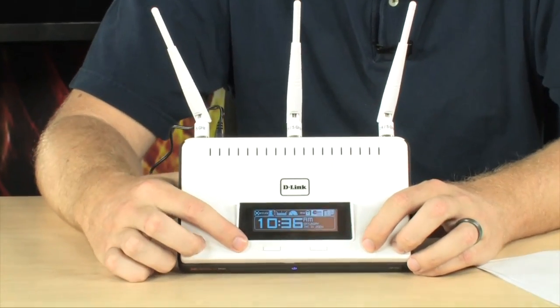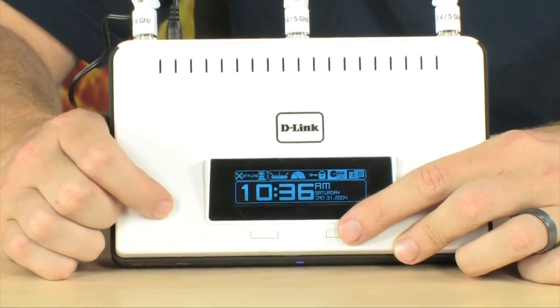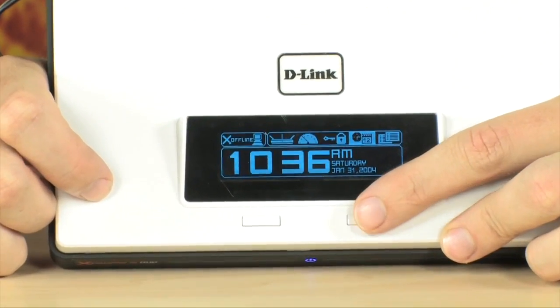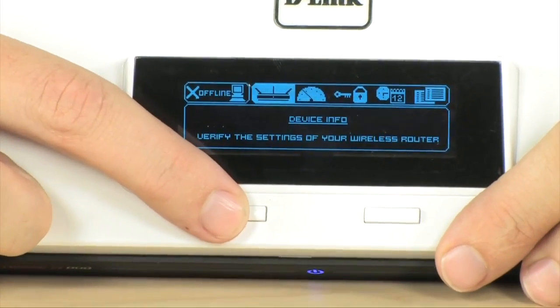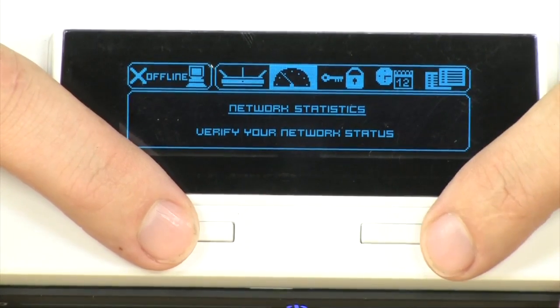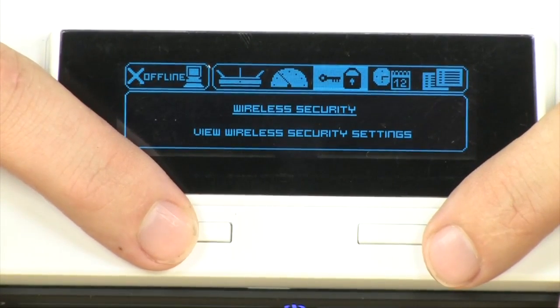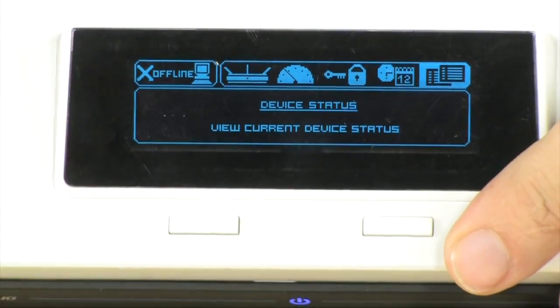Starting at the top of the router, this is that status screen. It does allow you to get to all of the important information going on with your router at any given time simply by pushing a button. You can get to all your various device statuses, your device information, network statistics — all of this information is available right here with just the press of a button on the included screen.